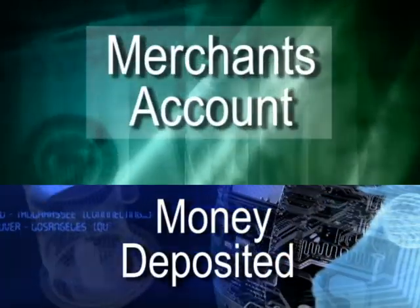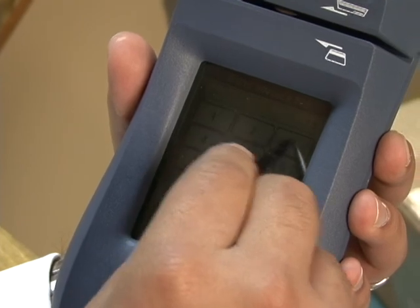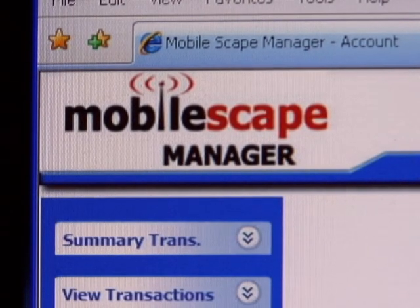Money is generally deposited into the merchant's account within two business days. Transactions processed via Mobilescape 5000 can be reviewed utilizing the robust online internet reporting system, the Mobilescape Manager.